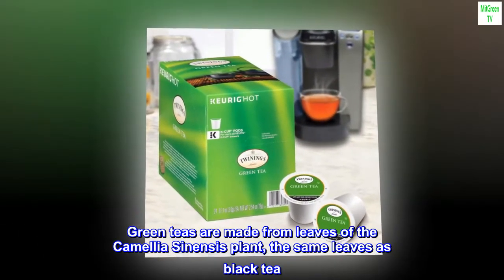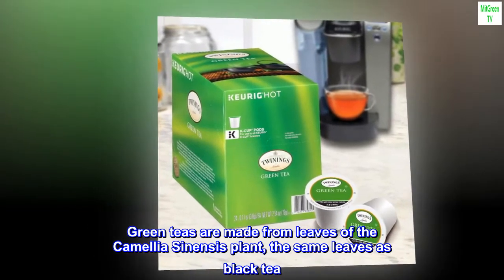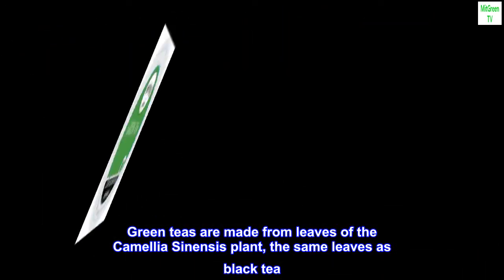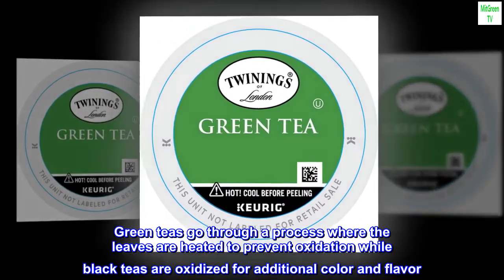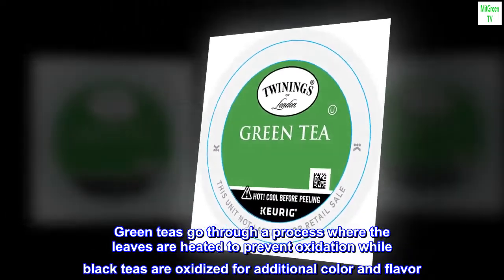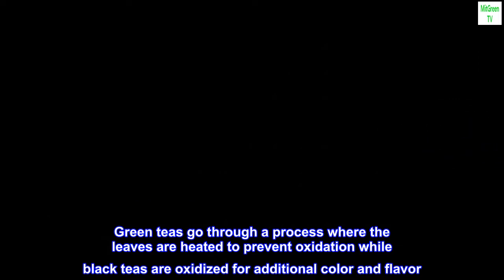Green teas are made from leaves of the Camellia sinensis plant, the same leaves as black tea. Green teas go through a process where the leaves are heated to prevent oxidation, while black teas are oxidized for additional color and flavor.